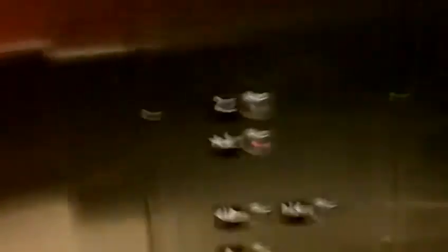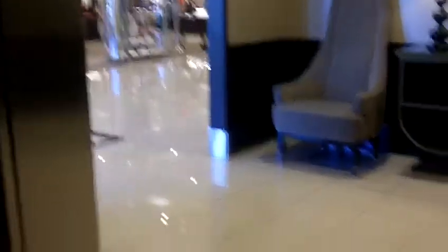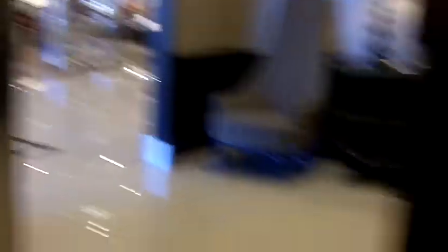If I'm not mistaken, this is recently modernized or something. I'm going to take one more. Door closed button doesn't work. Typical Schindler.